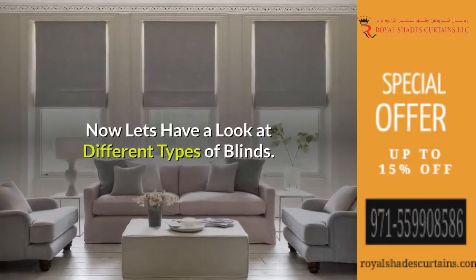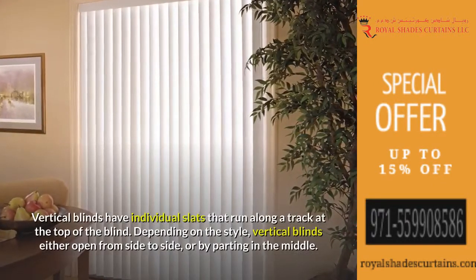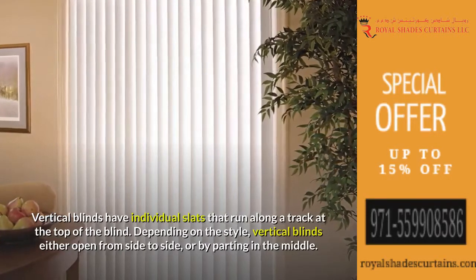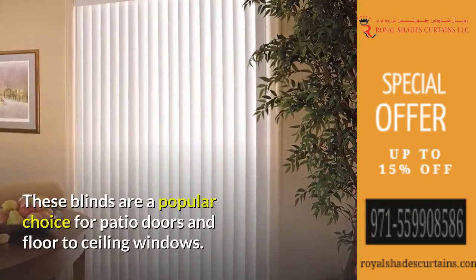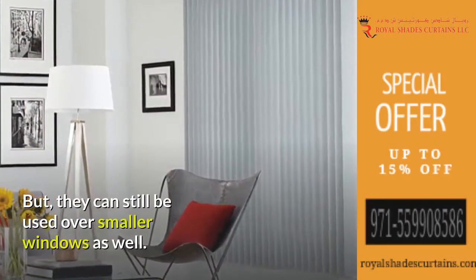Now let's have a look at different types of blinds. Vertical blinds have individual slats that run along a track at the top of the blind. Depending on the style, vertical blinds either open from side to side or by parting in the middle. These blinds are a popular choice for patio doors and floor-to-ceiling windows, but they can still be used over smaller windows as well.